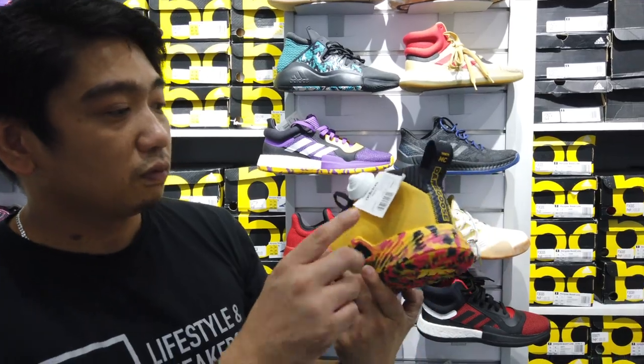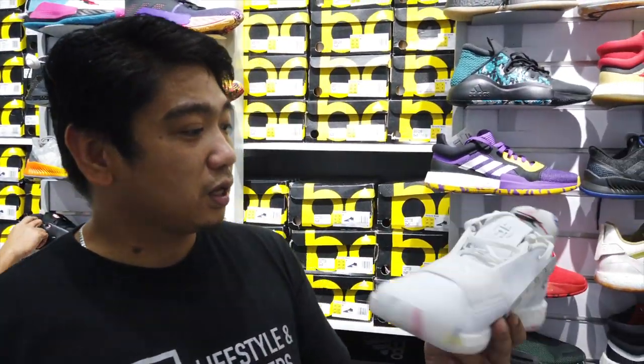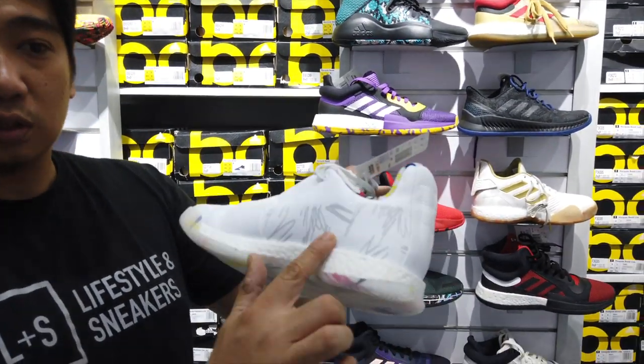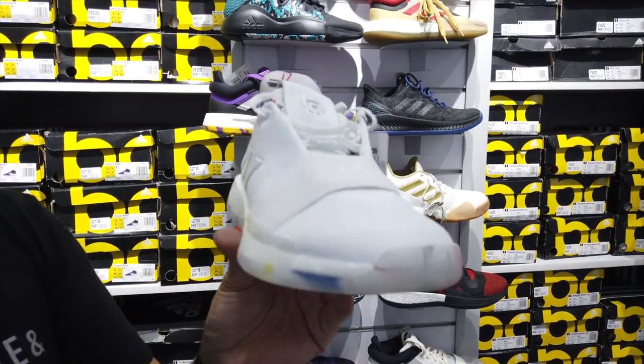Another Dame — this one is at 4,000. If you want Hardens, we have the all-white Harden here with some sketch design. Not sure what the colorway is called, but this is at 5,250 pesos.